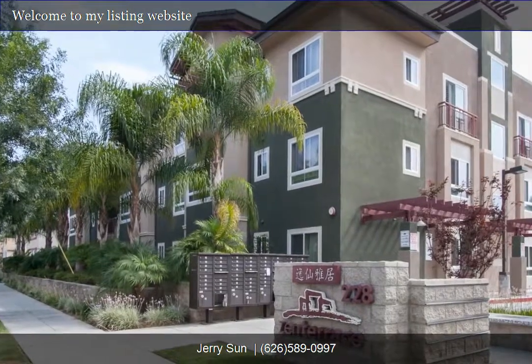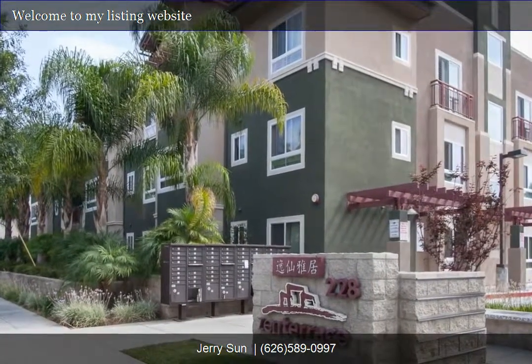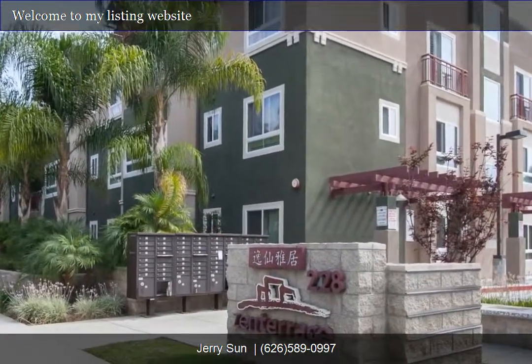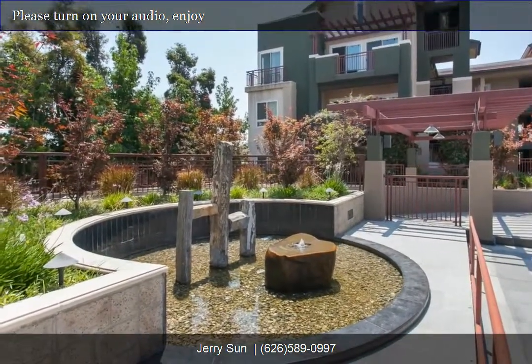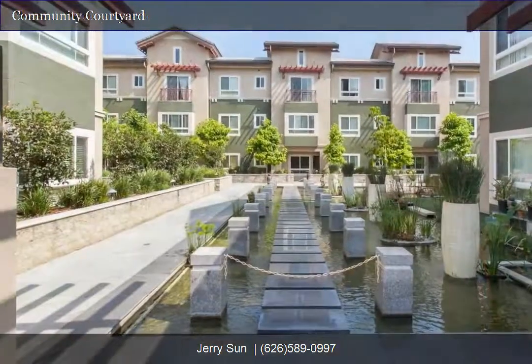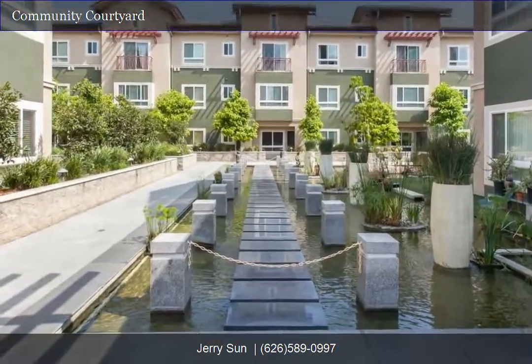Welcome to our interactive 360-degree HD panorama tour. You can click and drag to navigate left or right on each panorama tour scene. Our tour features scene-by-scene voice narrations.